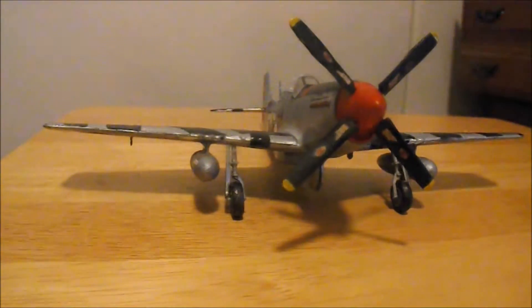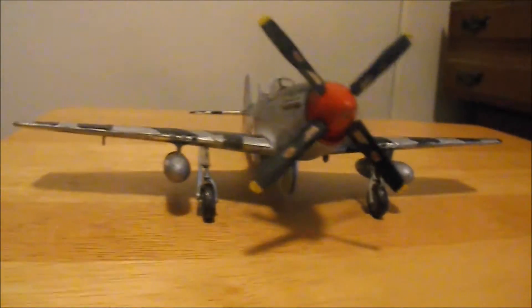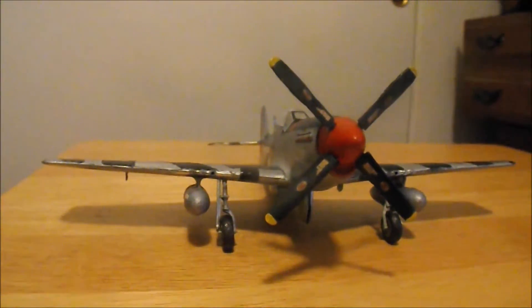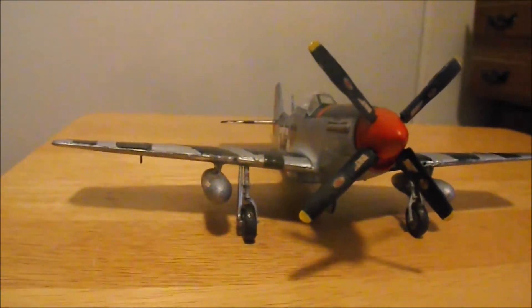I am here to tell you that my latest completion is the CAF's Commemorative Air Force's SoCal Wing's P-51D Mustang Man-O-War.